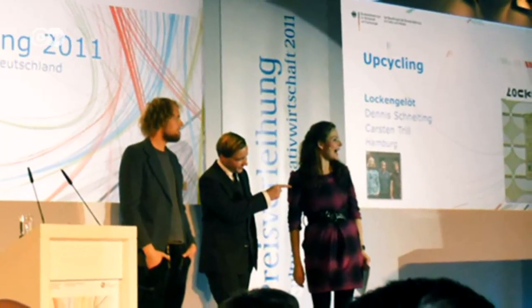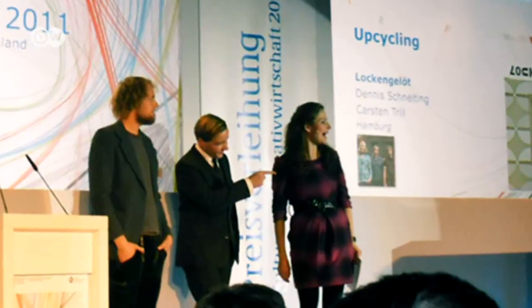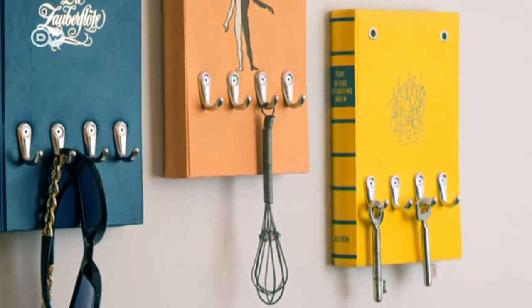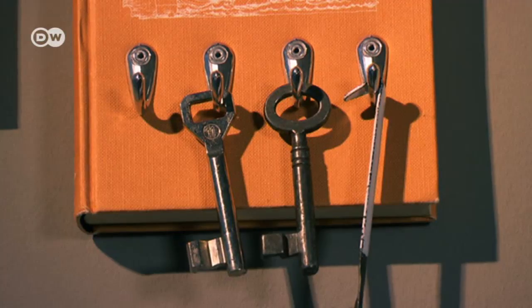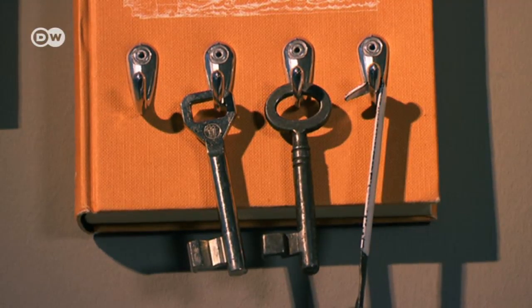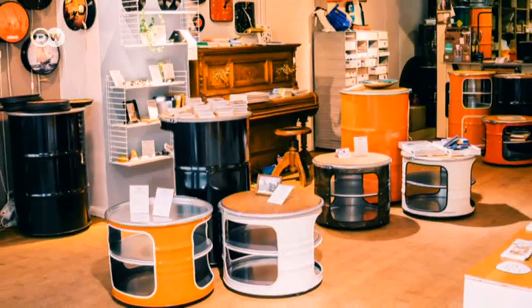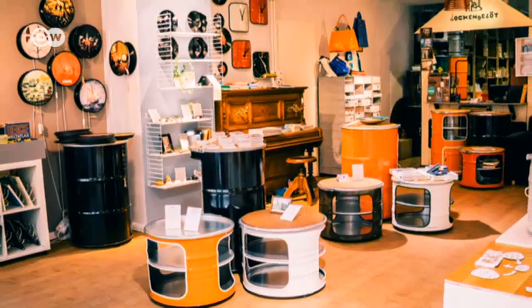Lockengelöt has already won several prizes, including the Green Product Award in 2015, for their best-selling key novels. They make over old books as key or coat racks. The idea for the keyhook novels is such a simple one, but it yields such an incredible variety of nice things. Actually, that's always the best part of discovering a new idea — you can vary it to come up with the wildest objects.